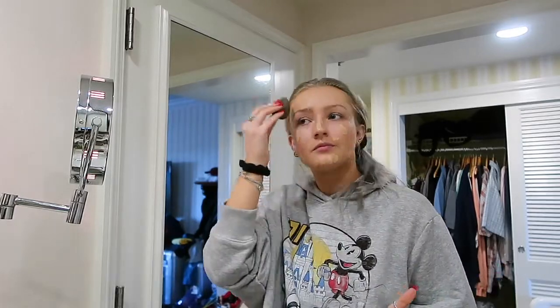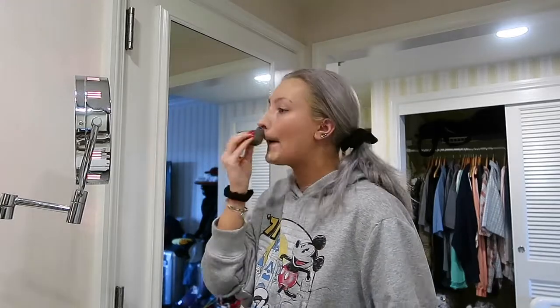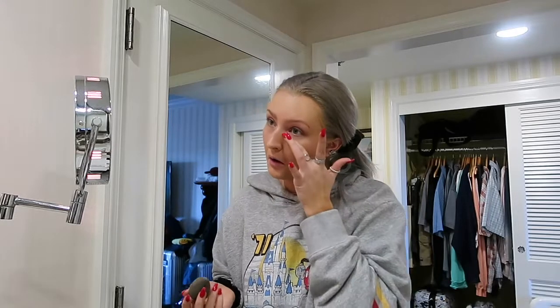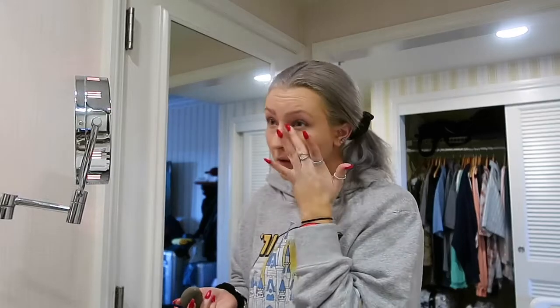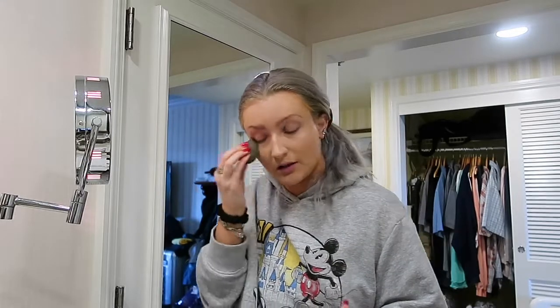I take my damp beauty blender and I rub it in. Today I'm not going to wear concealer. I don't like wearing a lot of concealer when I just have BB cream on because I feel like it looks like I have too much under my eyes. I just take a little extra BB cream and put that under my eyes.